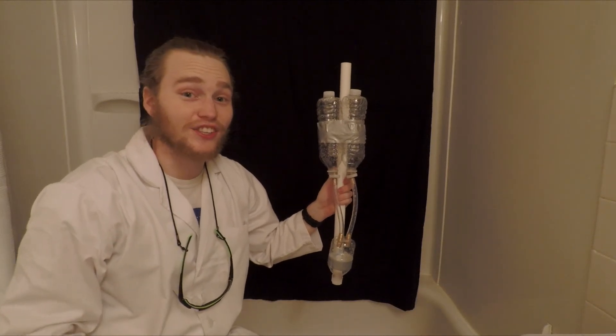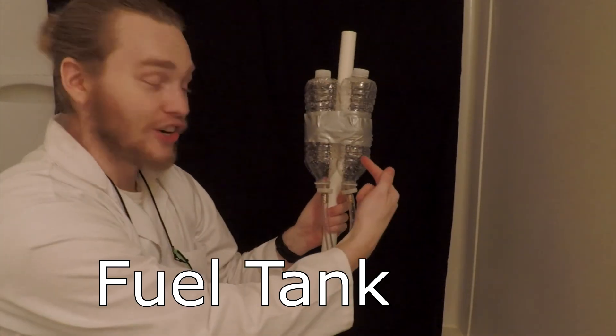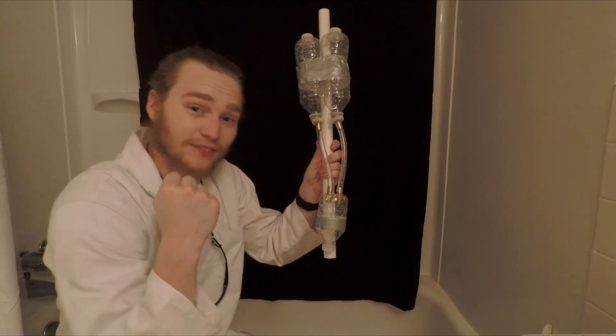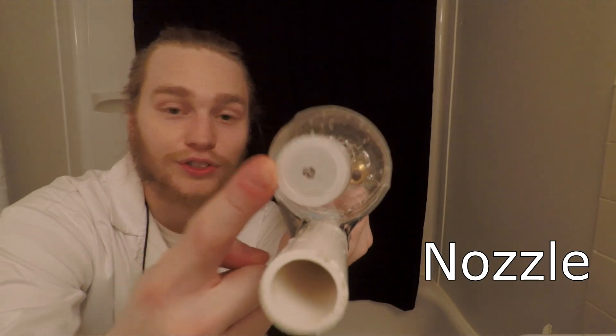This is about the simplest rocket engine you could ever imagine. Here is the oxidizer tank, here is the fuel tank, and here is the combustion chamber. Now when these two reactants come together in the combustion chamber, they react violently, creating a lot of pressure and forcing it out this tiny hole known as the nozzle.